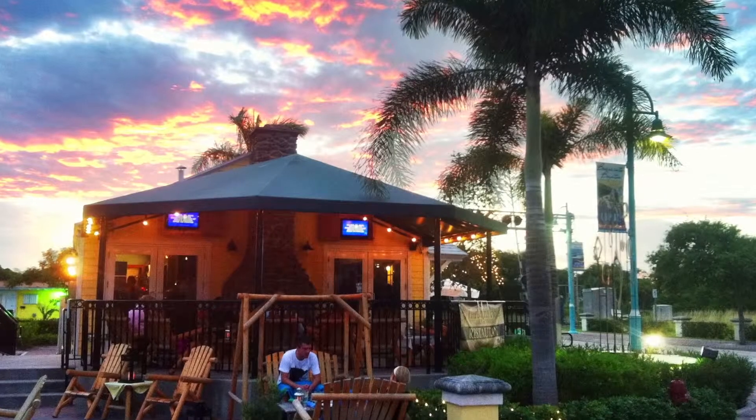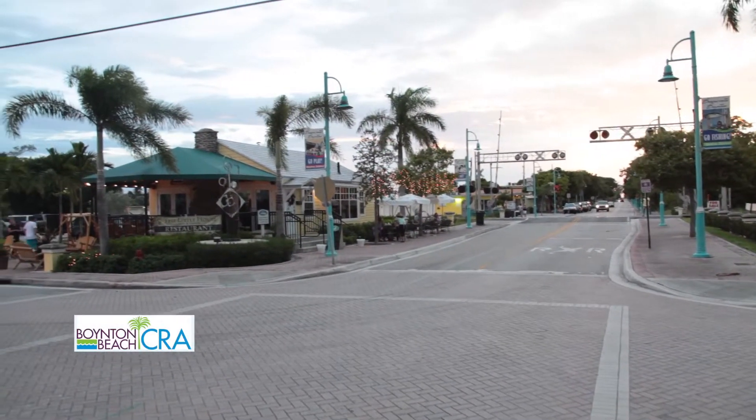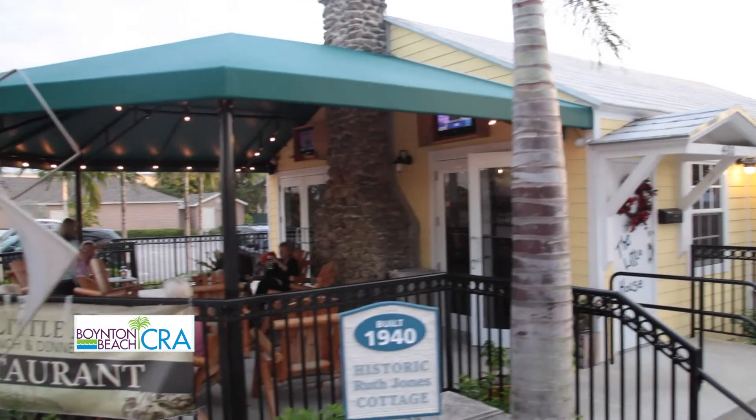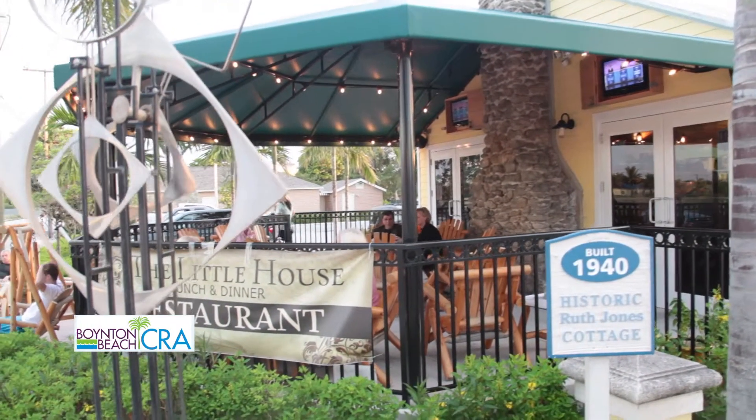The Ruth Jones Cottage project came about when we were developing the idea of creating public parking for the amphitheater we just built and the Children's Schoolhouse Museum. This little house was on the property, and when we went in to inspect it, we realized what a gem we had. Once we saw the fireplace and the condition of the interior, we felt like this had the opportunity to make it something different than it was.